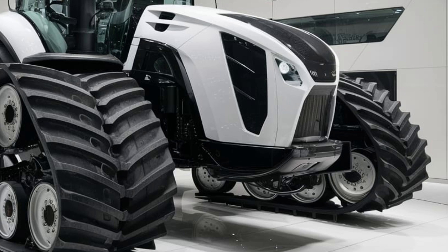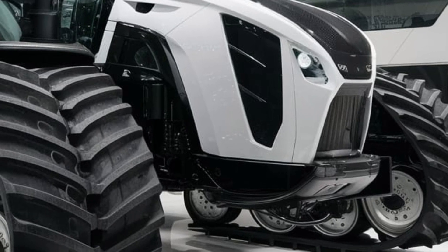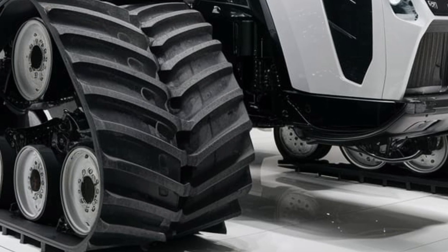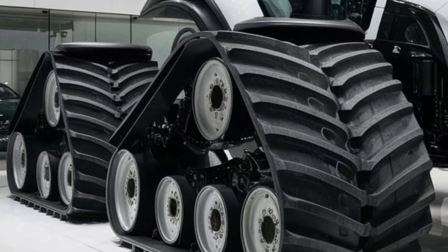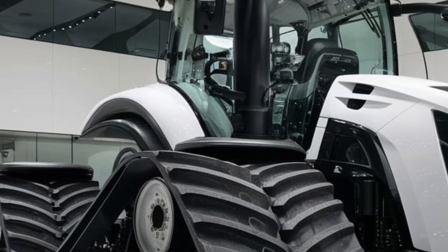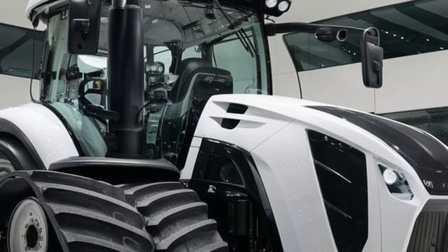Step inside the cab and you'll be surprised — gone are the days of bare-bones tractor interiors. The Big Bud 2025 gives you a panoramic view of the field from a climate-controlled, air-suspended cockpit. There's a touchscreen command center, adjustable joystick controls, satellite radio, and even a mini fridge. The suspension has been improved too, with a massive eight-wheel configuration and custom Goodyear LSW tires that reduce soil compaction while giving you a smoother ride across uneven terrain.